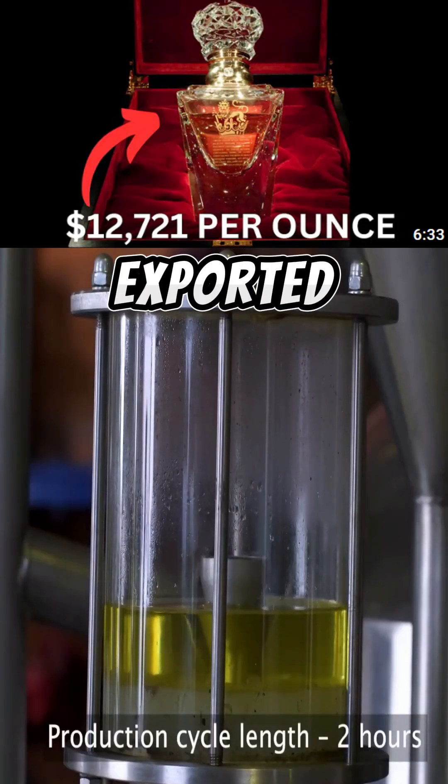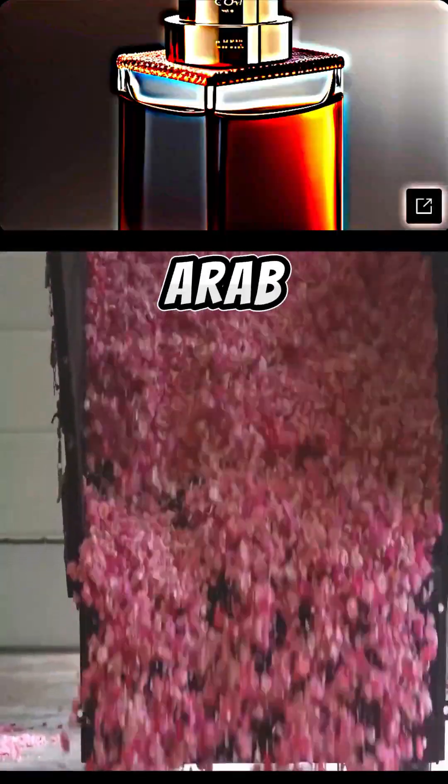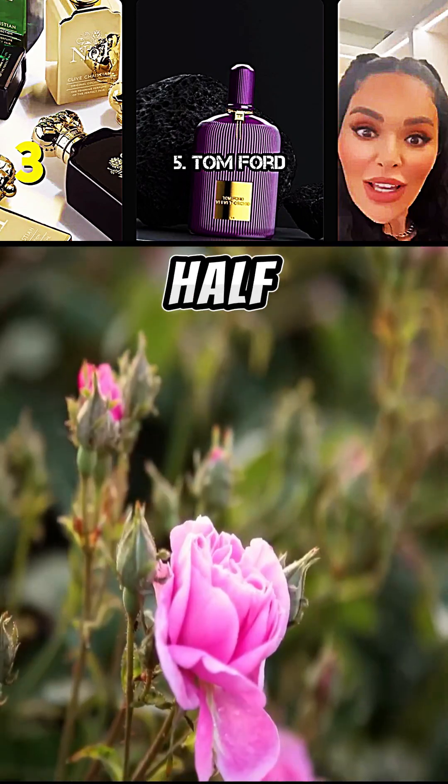The oil is then exported to the largest perfume manufacturing companies in Europe and the Arab countries. To extract one kilogram of rose oil used in the perfume industry, it takes three and a half tons of roses.